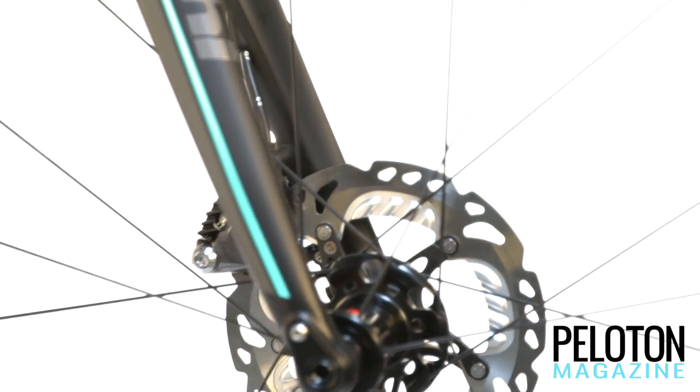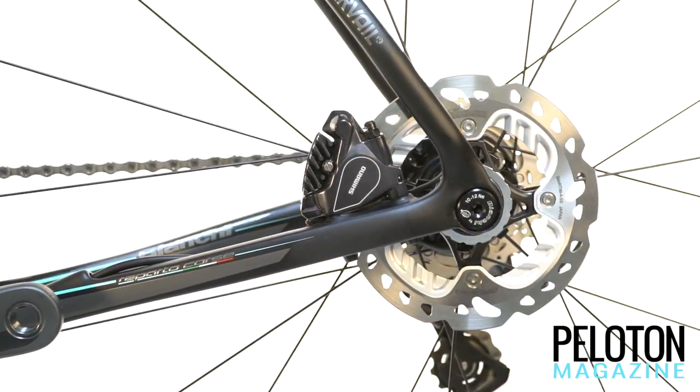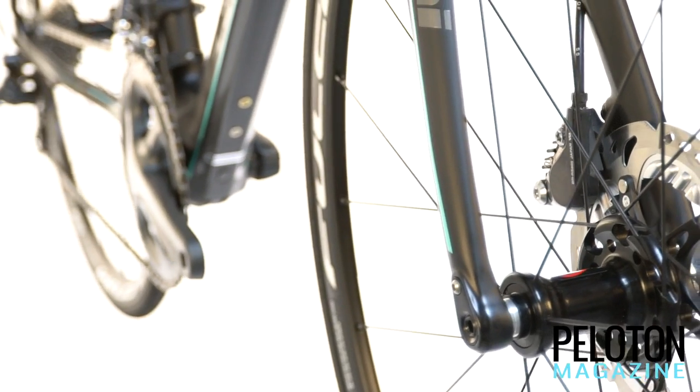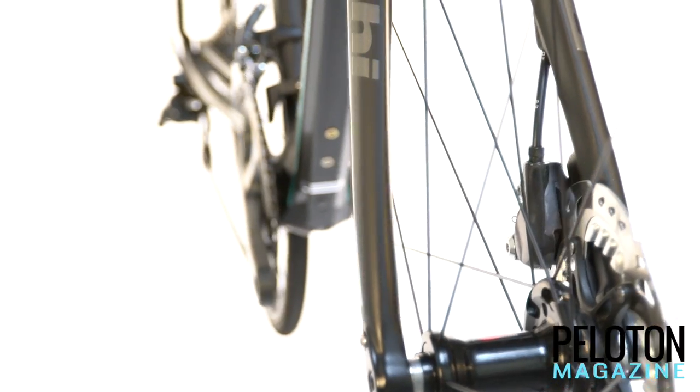With the addition of disc brakes, the Bianchi Infinito CV adds incredible modulation and all-weather stopping power, making this already incredibly capable platform even more adept at helping you over any road, in any weather, no matter how far you want to ride.